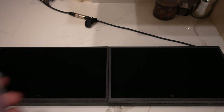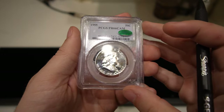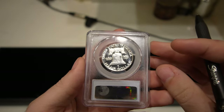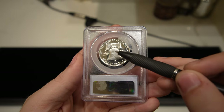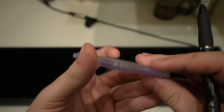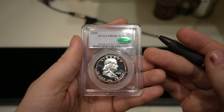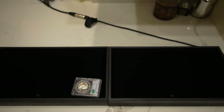The first coin in today's video is this 1955 proof Franklin half, graded Proof 66 Cameo by PCGS. It is CAC approved. Nice black and white surfaces on this coin — the white is definitely present on the devices and the fields definitely have that dark black appeal to it. Franklin halves have been selling well for us and I think it would be great in someone's collection.